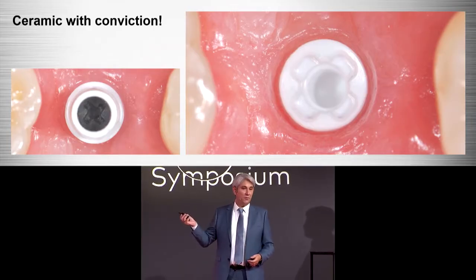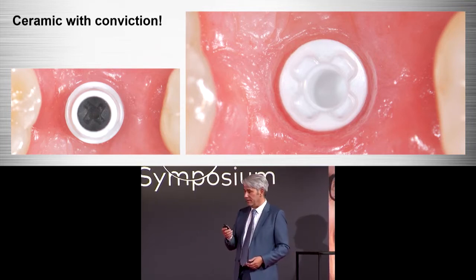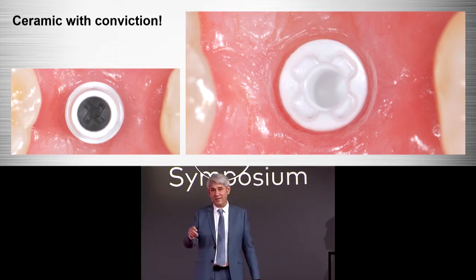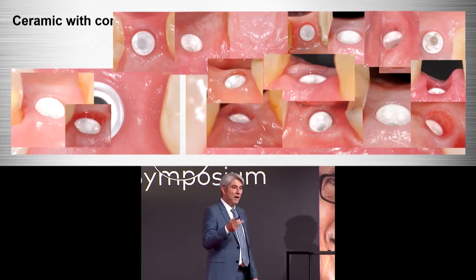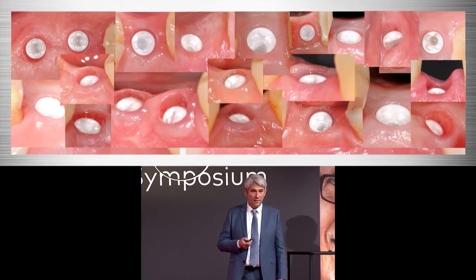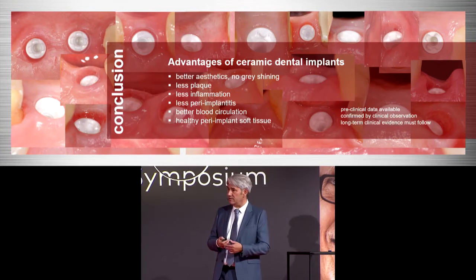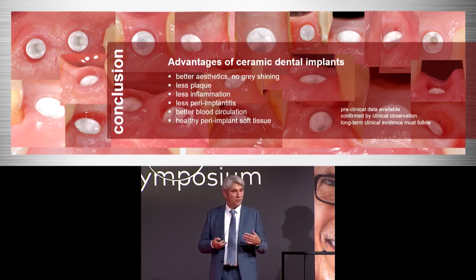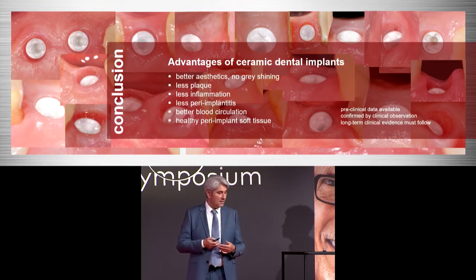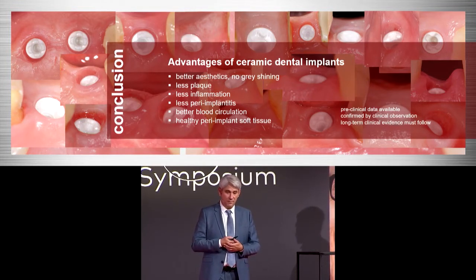This is my main argument to use zirconia implants — to see this healthy tissue around these implants. We have a lot of advantages for ceramic implants: better aesthetics, no gray shining, less plaque, less inflammation, possibly less peri-implantitis, better blood circulation, and maybe no foreign body reaction around this kind of implant.